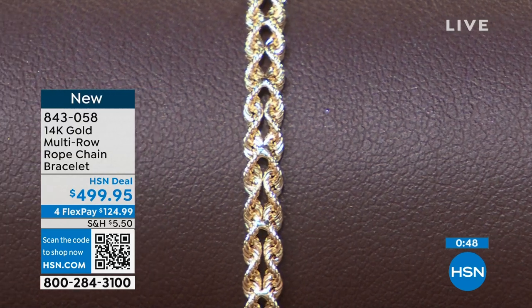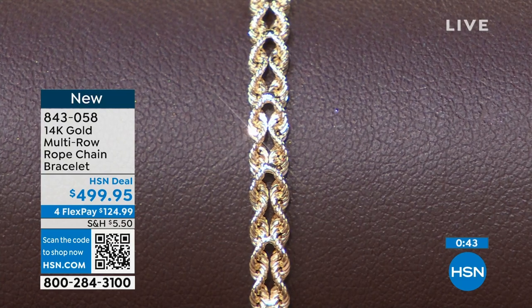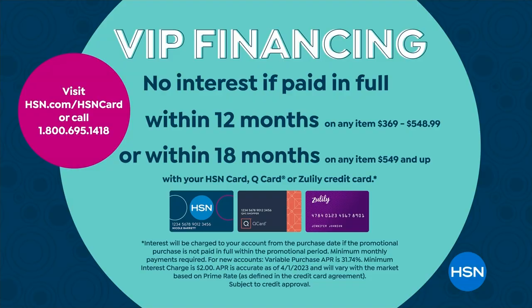843-058. If you would like to get this, it is available on VIP financing. So what that means is if you buy with an HSN card, we give you a longer period of time to pay it off — an entire year to pay this beautiful rope chain bracelet off. If you do even payments, it's under 42 bucks a month. So use your HSN card. I'm mentioning this a lot because I know that this is an investment, and maybe you didn't turn the TV on thinking you were going to invest in gold today, but I want to make it as affordable as possible.